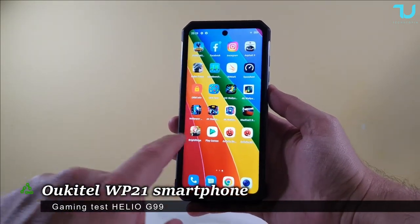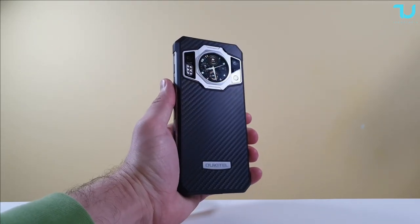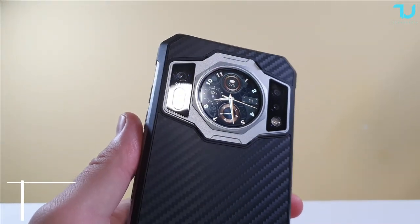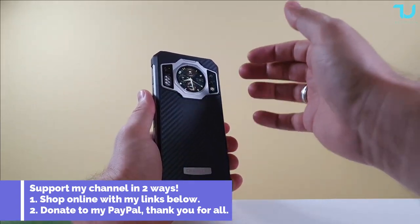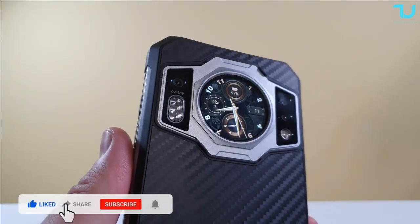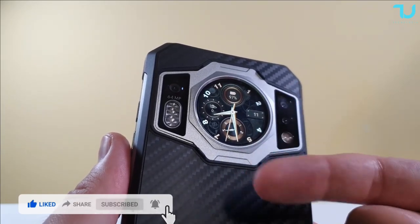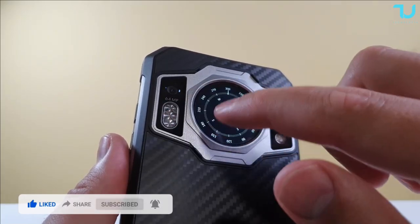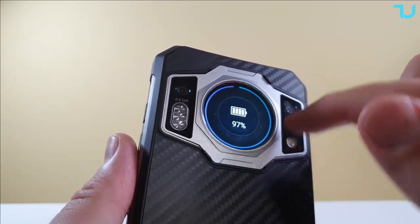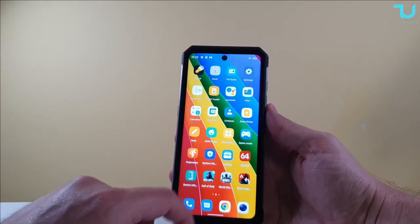Salam Alaikum everyone and welcome back. Check it out — a new gaming review of a new rugged device featuring the new Helio G99 chip. Buying links are in the description. It's a beautiful, unique, and powerful rugged device — a little weird for some of you, but really cool. It has a secondary display on the back which is insane — you can use it for camera, audio player, compass, notifications, battery, and more. We'll leave that for the full review; this is the gaming review.